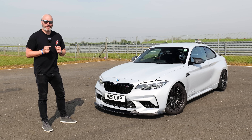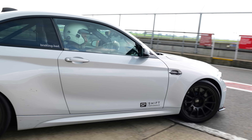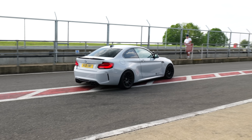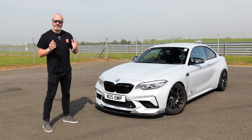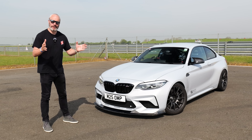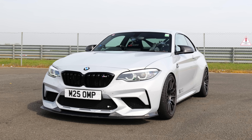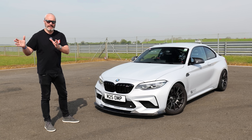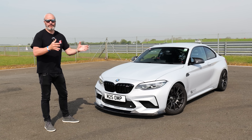Hey guys, welcome back to another video. Today I'm going to be giving you a track day guide. A massive shout out and thanks to GT85 who are sponsoring this video. Today's aim is to teach basic tips, tricks, and pointers out on track, as well as more advanced stuff.